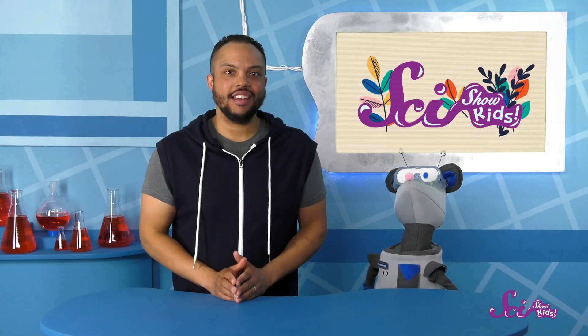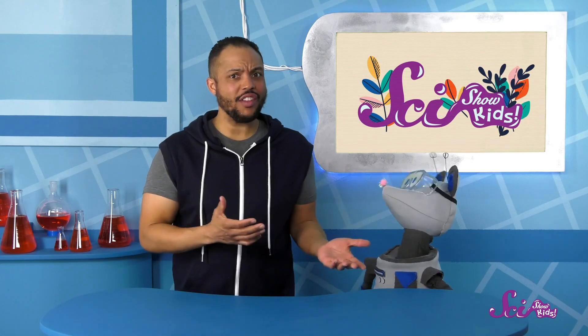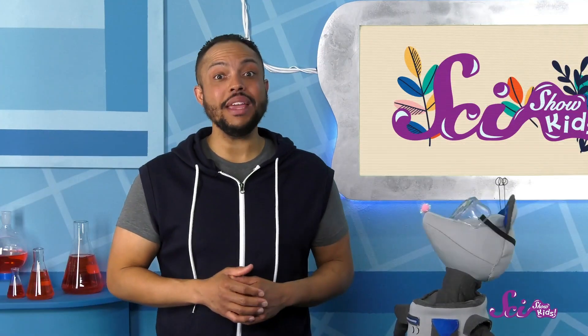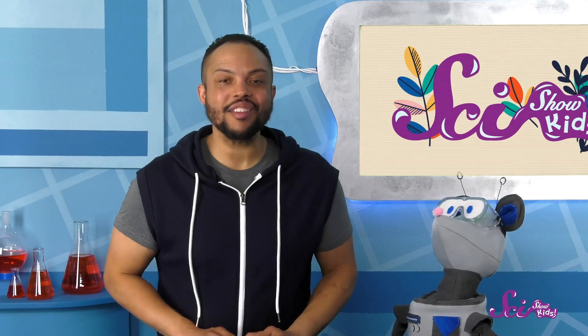That's amazing! Thanks for watching that one with me, Squeaks, and thanks to you for joining us here at the Fort today! Squeaks and I are going to go check on the garden, but we had a great time learning more about all the wonderful plants out there. If you want to keep learning with Squeaks, Jesse, me, and all our friends, you can hit the subscribe button — and we'll see you next time!